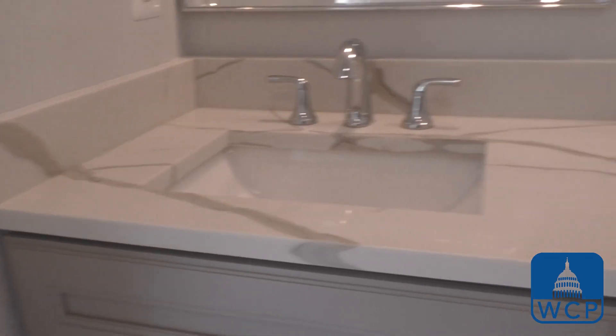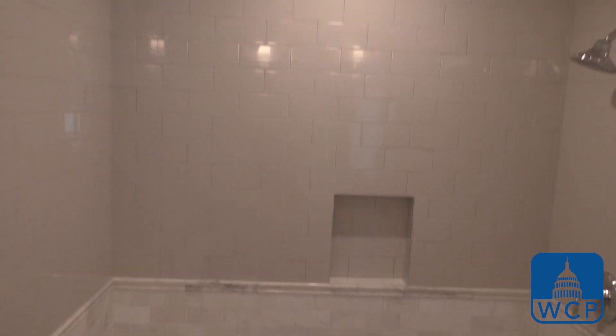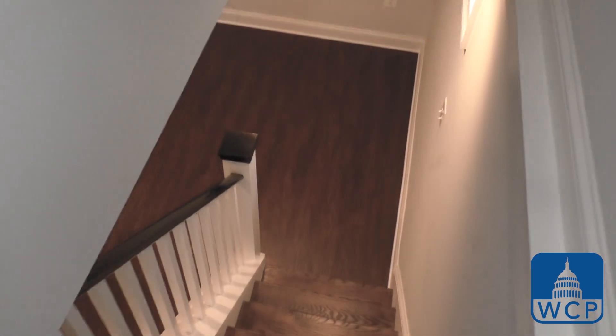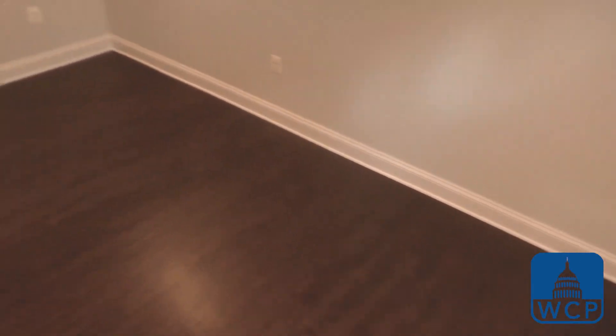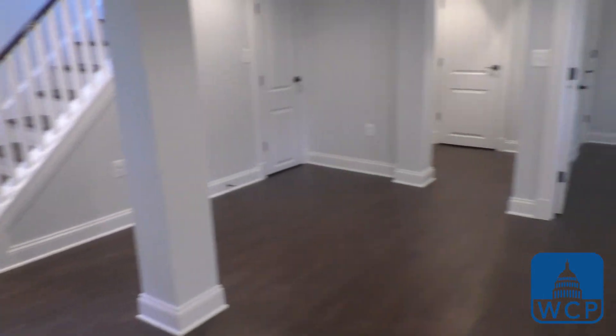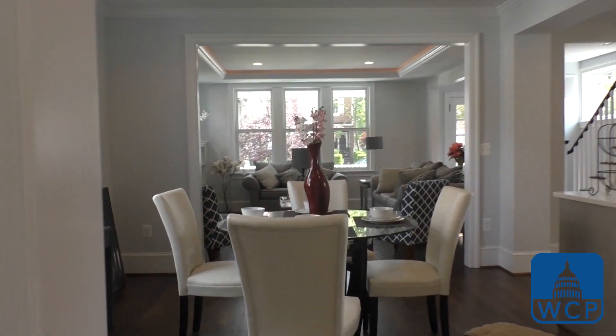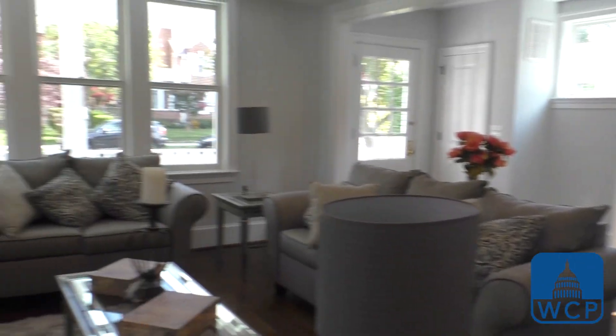Let's check out the master bath. That's it for today everyone. Make sure to like, share, and comment below. And if you're looking to talk to a lending expert at Washington Capital Partners about your next project, you can reach us at www.wcp.team.